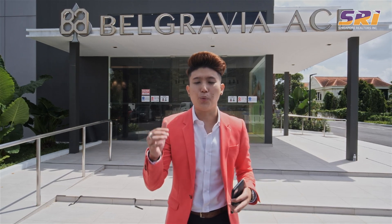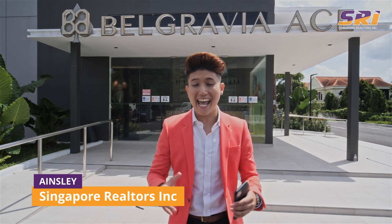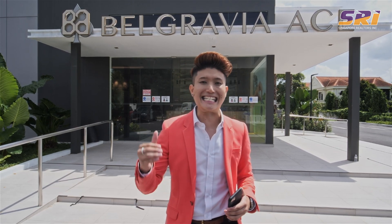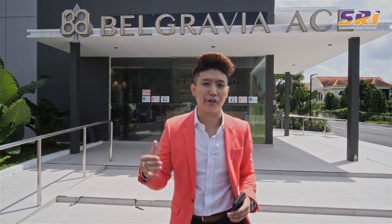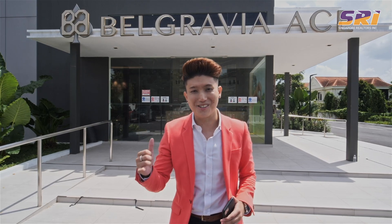Hey guys, it's the end of the year and today we are right here at Belgravia Ace. My name is Ains Lee and today we're going to be doing our usual SRR New Homes Showcase — this time for a cluster landed. This is the last and final phase of the Belgravia Ace whole collection, and we're going to find out from Ken a little bit more about the developer right inside. So if you're ready, let's go for the showflat tour.